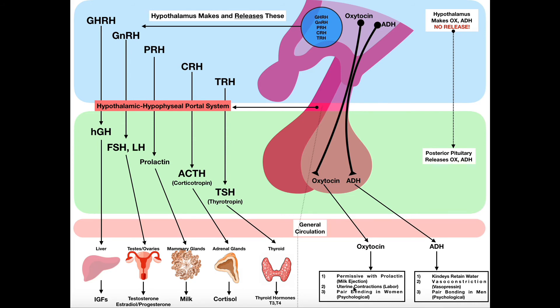The second function of oxytocin is uterine contractions during labor. Oxytocin triggers smooth muscle contractions in the uterus that force the infant out. When the infant's head pushes on the cervix — the interface between the uterus and vaginal canal — more and more oxytocin is released. The harder the head pushes, the more oxytocin is released, stimulating uterine contractions to help induce labor. Oxytocin also plays a role in pair bonding in women — it has a psychological effect helping women bond with their partner and their infant.